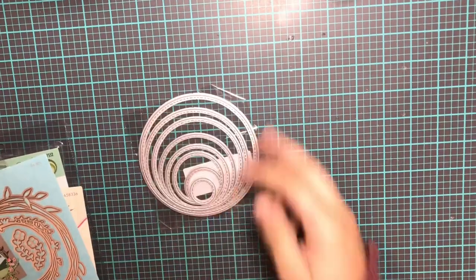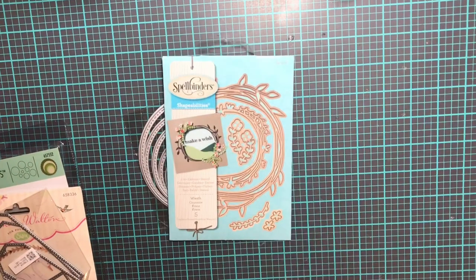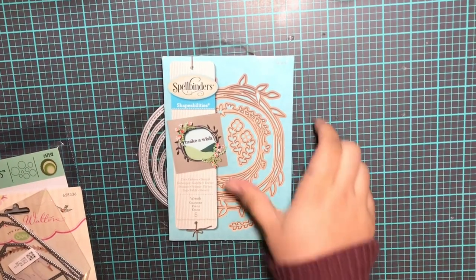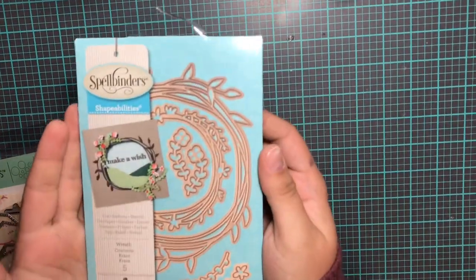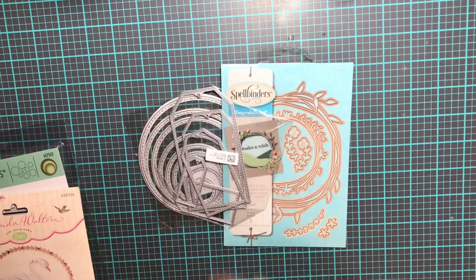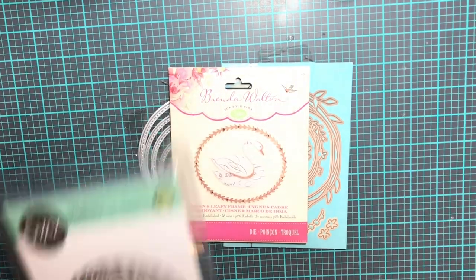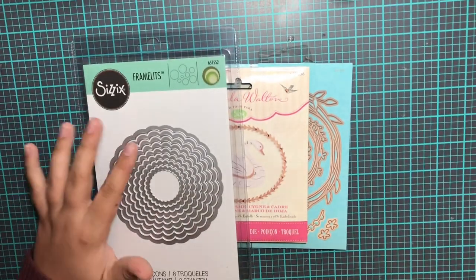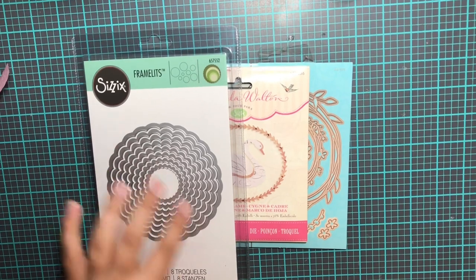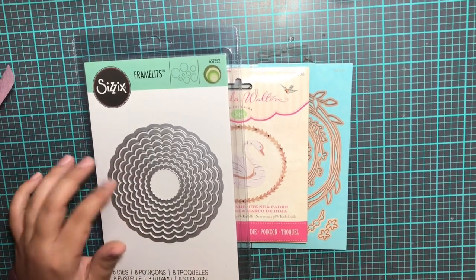So I also picked up just a few things from Amazon — I got some dies. This is a circle die — this is a Spellbinders, it's a five-piece one. It's super cute, it's got like a wreath, a couple of different flowers, and then a smaller wreath on the inside. This is a tag. This is a super cute swan die. And then this last one is little ruffle scallop dies — there are eight of these, so all kinds of different sizes.